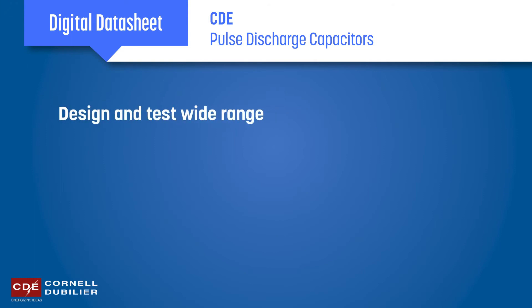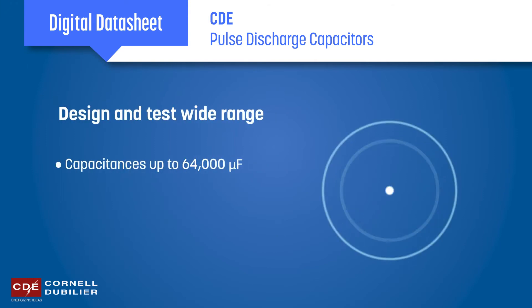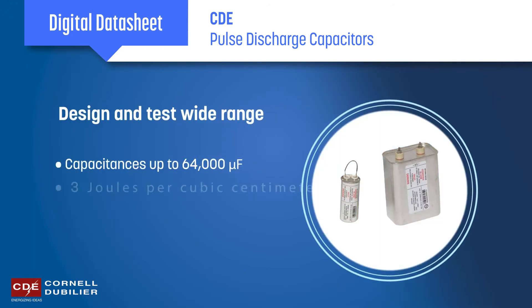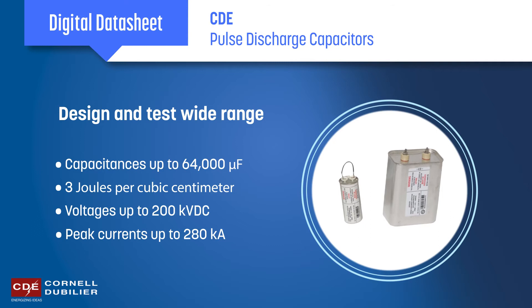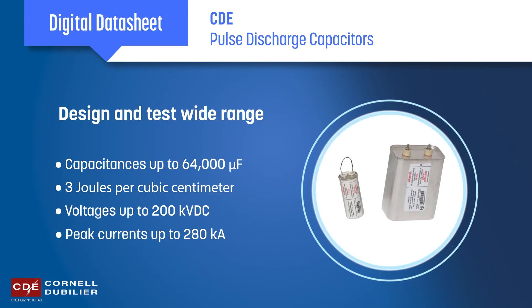We can design and test to a wide range of specs, including capacitances up to 64,000 microfarads, energy density up to 3 joules per cubic centimeter, DC voltages up to 200 kilovolts, and peak currents up to 280 kiloamps, with low self-inductance.